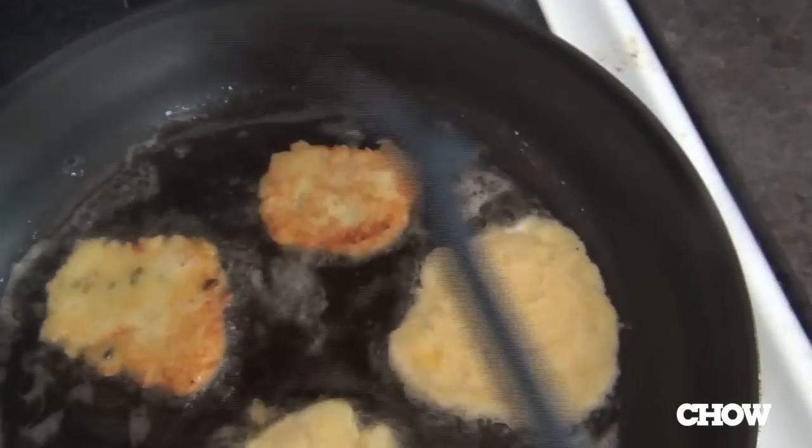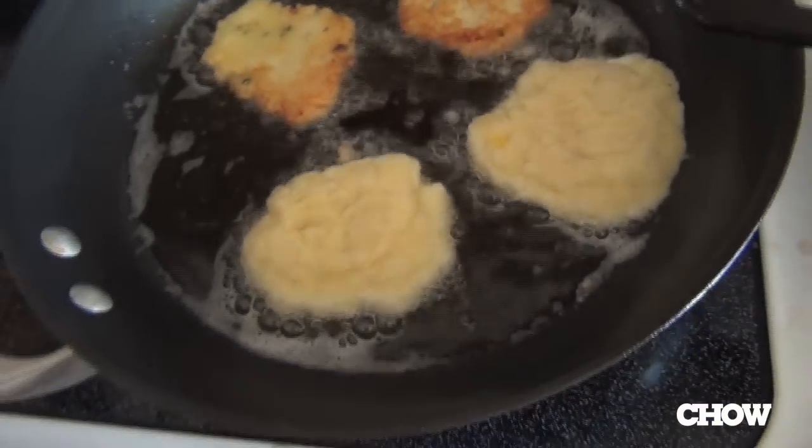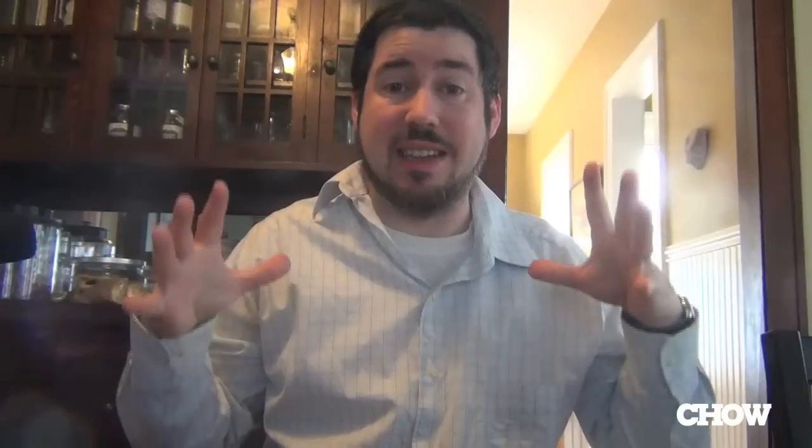This is a traditional Hanukkah food because it's fried in oil. The important thing is not the potatoes, but the fried-in-oil aspect — the oil being an allusion to the oil that miraculously burned for eight days in the lamp in the temple in Jerusalem.